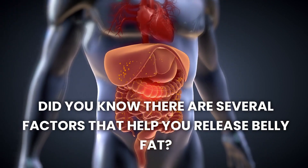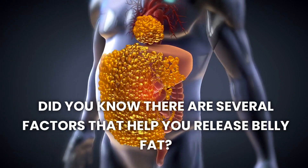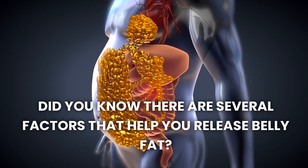Did you know there are several factors that help you release belly fat? Stay tuned to learn what these are, how they help you with your fat release journey, and more. Hello dear friends and welcome back to Levitas, your number one trusted information source for weight loss, health and wellness insights.